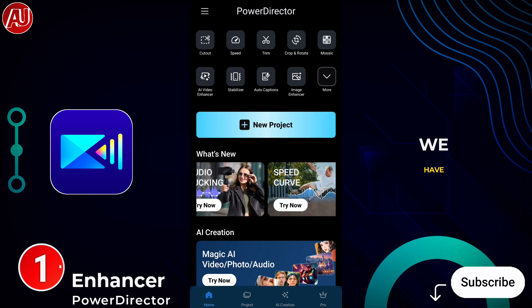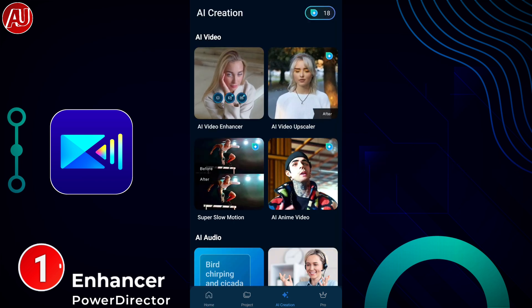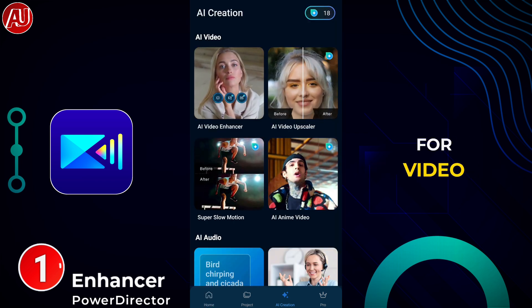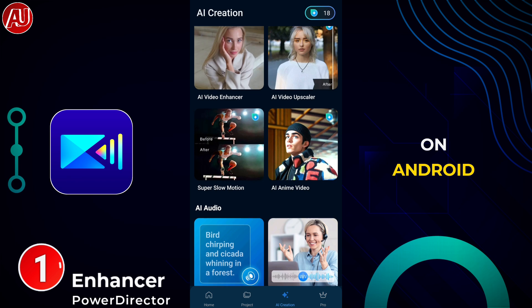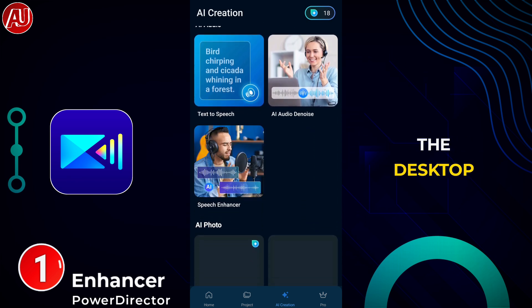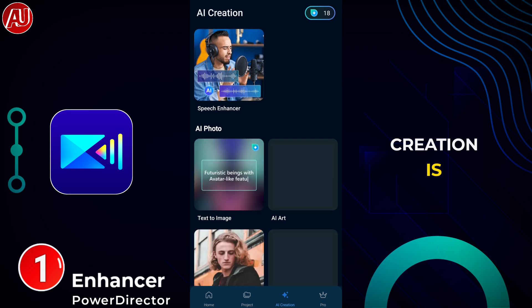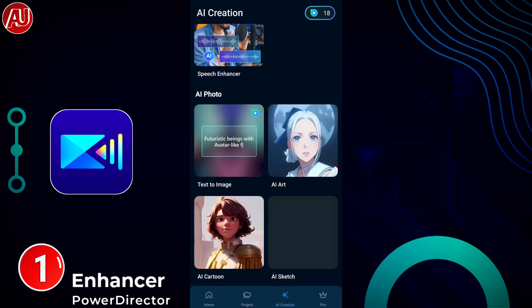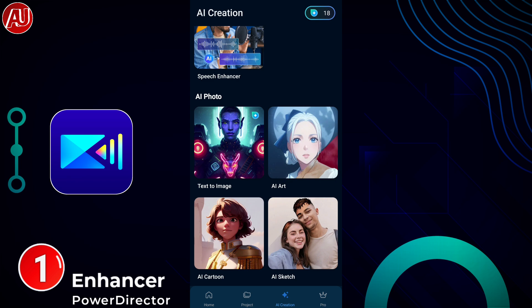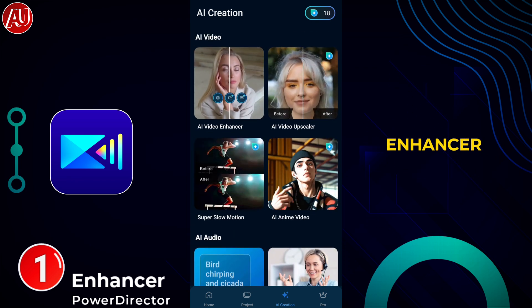We have this type of interface on this app — PowerDirector, which is a pretty famous video editing application on Android as well as iOS, and also available on desktop. Right now, AI creation is available in the app and we have a lot of tools available. Specifically, we are talking about the AI video enhancer.